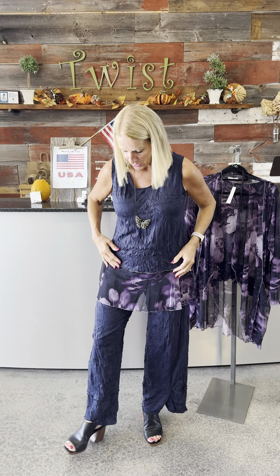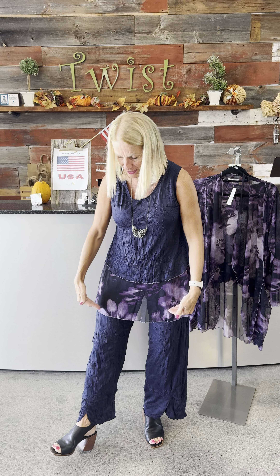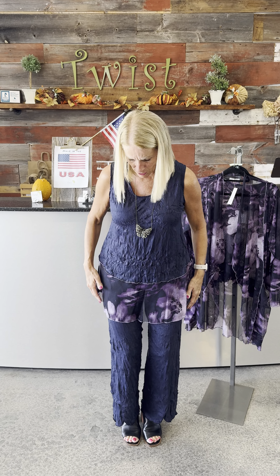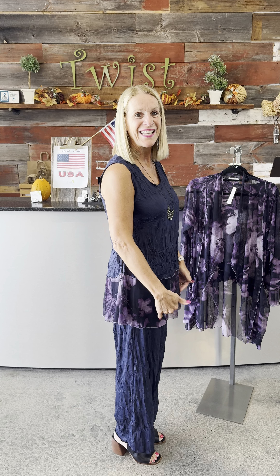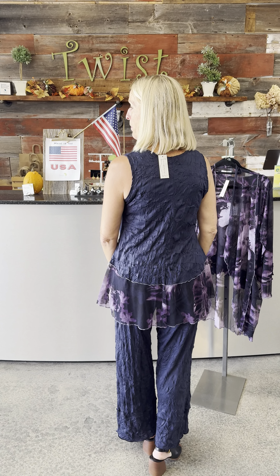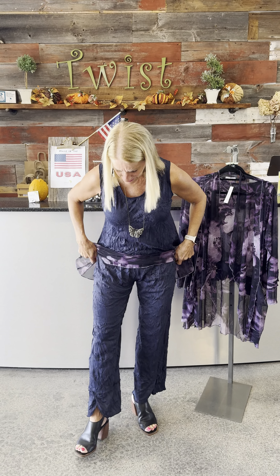Let's walk through these various pieces. The top half of this tank is navy crinkle, and then it's got an extended peplum with a beautiful floral pattern in very lightweight mesh. I'll do a spin so you can see the length — that's of course where the lilac purple comes in. Just a lovely piece. These two pieces together — the navy crinkle pant and this tank — are just adorable.